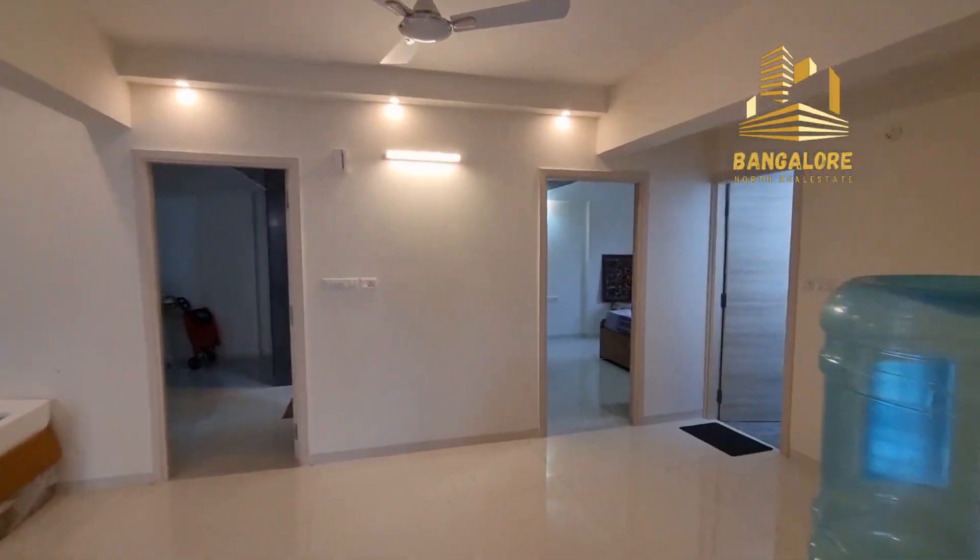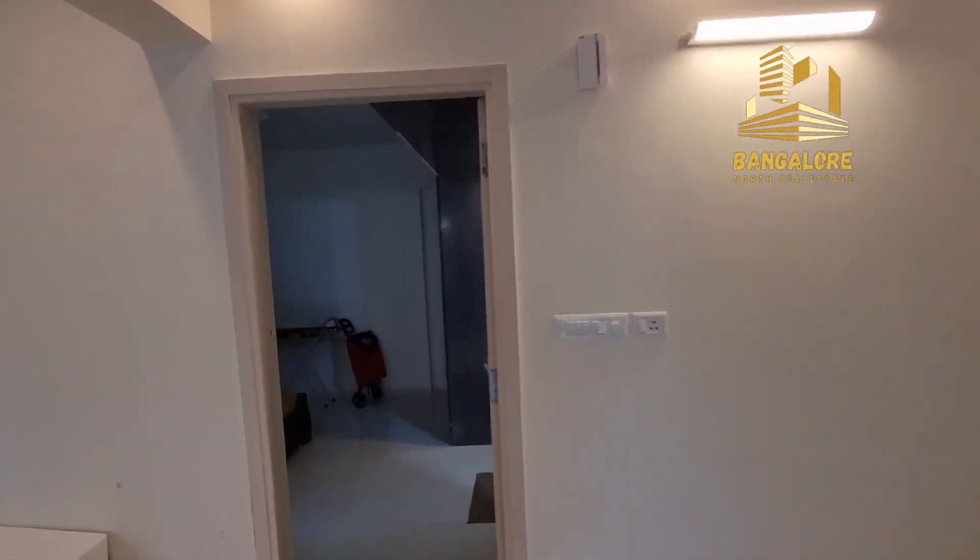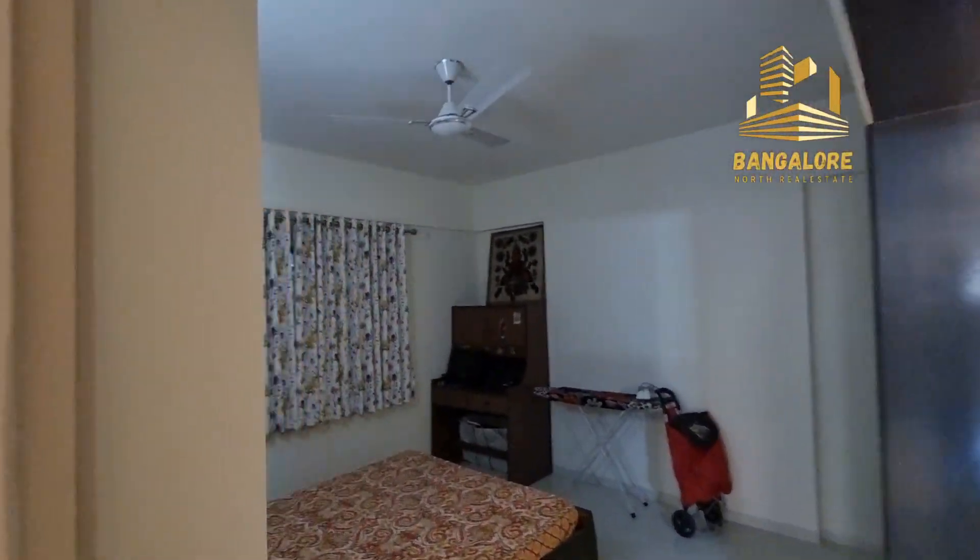This is the three BHK flat on the second floor, east facing, main door. The rent for this flat is ₹50,000.